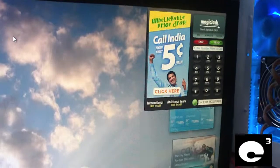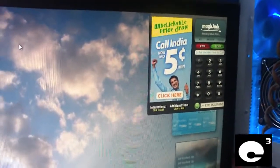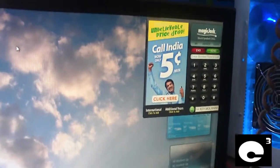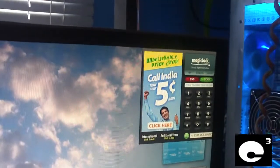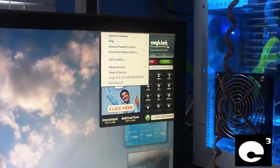Has there ever been a time where you had trouble with your MagicJack and you want to get a hold of tech support, and they give you a runaround just trying to get to the chat window? I'm going to show you the quick way to get to MagicJack tech support.